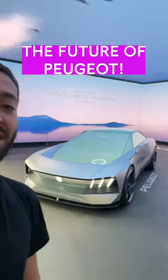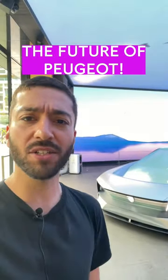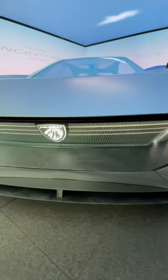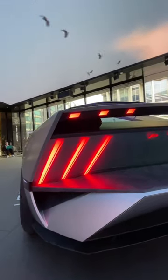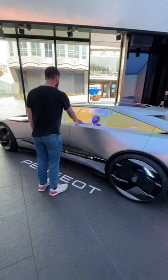I'm here in central London with the Peugeot Inception concept, and in this video we're going to talk you through the things it previews of Peugeot's near future. It's all about sustainability, so the Inception has been made using a mixture of carbon fibre, production offcuts and recycled materials, and it's finished in just one layer of paint.